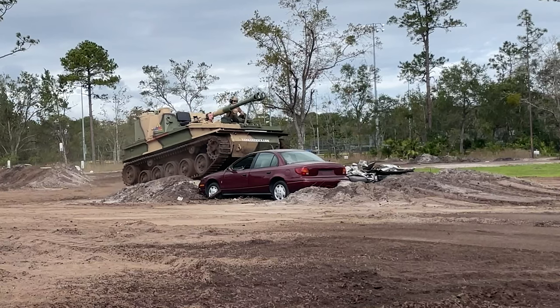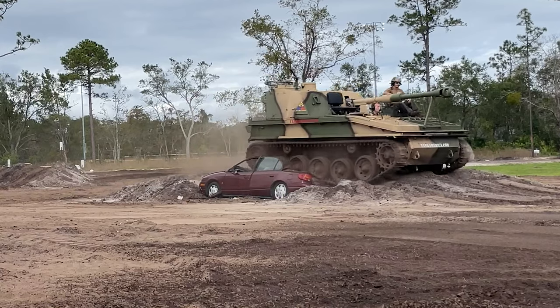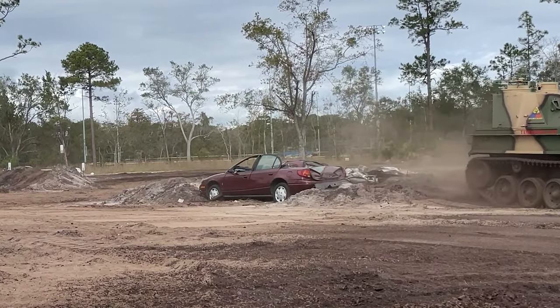Have you ever wanted to drive a tank? Have you ever wanted to crush a car? Have you ever wanted to speed a 16-ton vehicle through 4 feet of mud with your buddies riding along? Welcome to Tank America.